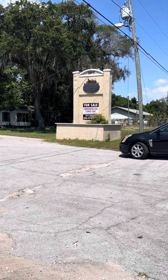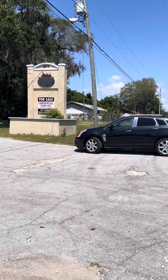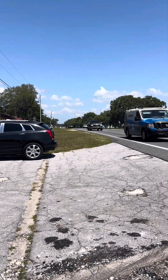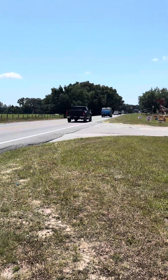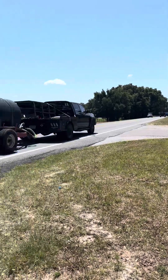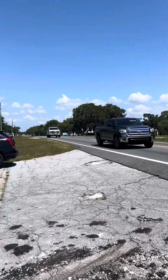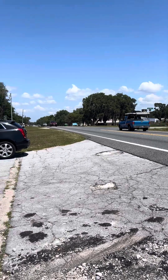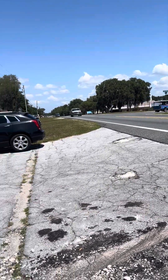Kevin, here we are at 2018 North Florida Avenue. There is a steady stream of traffic going both ways. They are extending this, or widening this, and it should be completed by 2027, the owner said. This area is growing by leaps and bounds.